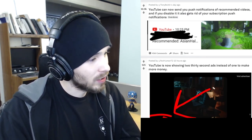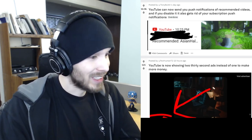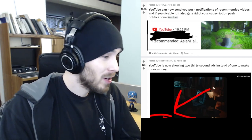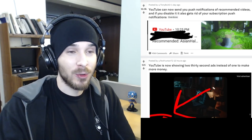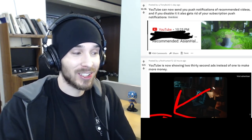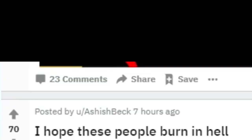YouTube can now send you push notifications of recommended videos, and if you disable it, it also gets rid of your subscription push notifications. What are you doing, YouTube? So you have to have pop-ups of recommended stuff you're not even subscribed to, but if you try to get rid of it, you don't even get notifications for stuff you are subscribed to. That is asshole design.